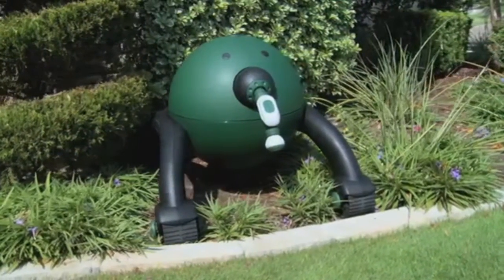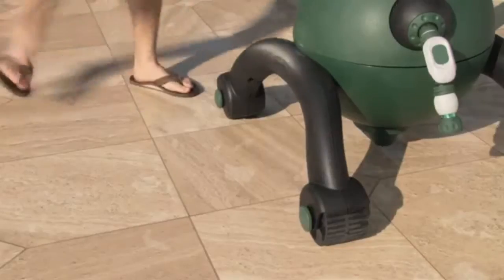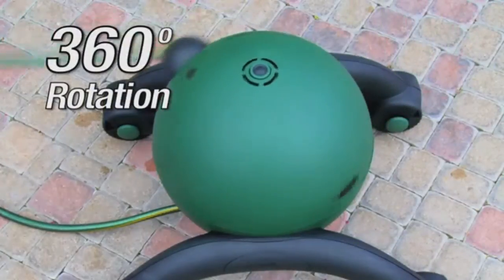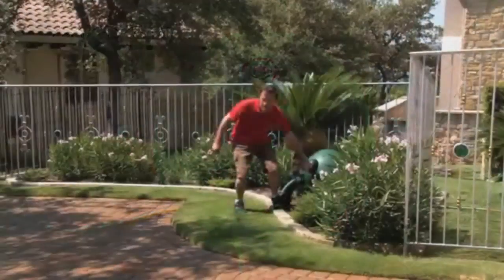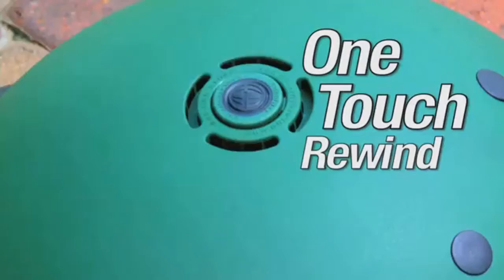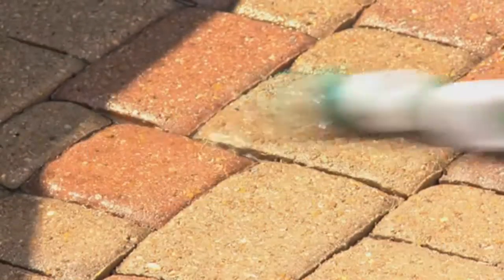With the RoboReel, you'll never have to worry about the unit tipping or moving, as a tap of the foot locks the brakes, and a full 360-degree rotation of the top hemisphere keeps the unit working with you instead of against you. When it's time to reel in the hose, a simple touch of a button is all it takes for an effortless rewind.